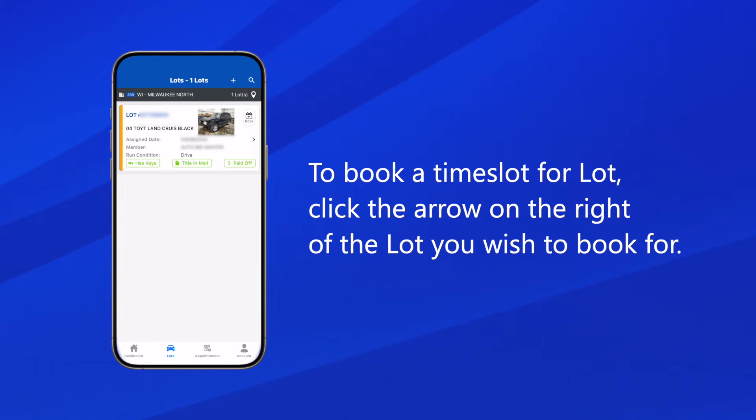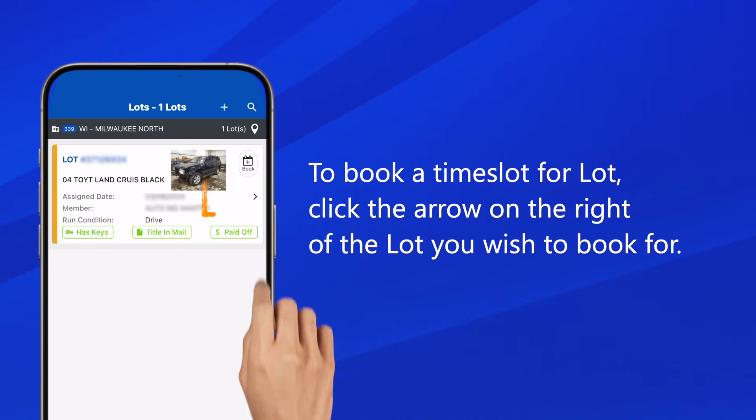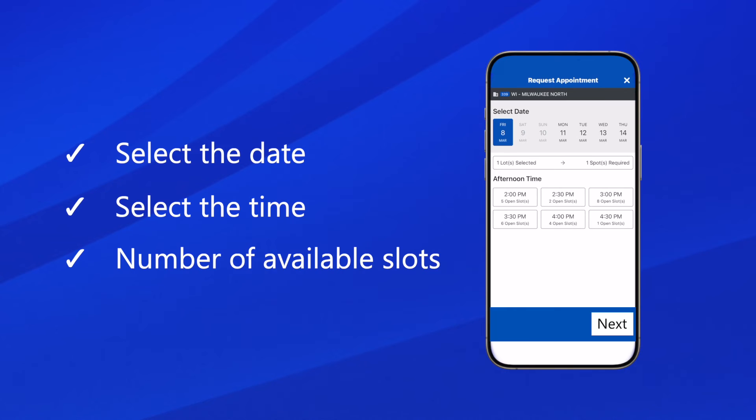To book a time slot for collection of an individual lot, click the arrow on the right of the lot you wish to book for. Check the lot information is correct and select Schedule Appointment. Select the date and time you would like to book. The number of available slots is shown under the time — this is the maximum number of vehicles that can be loaded in that time slot.